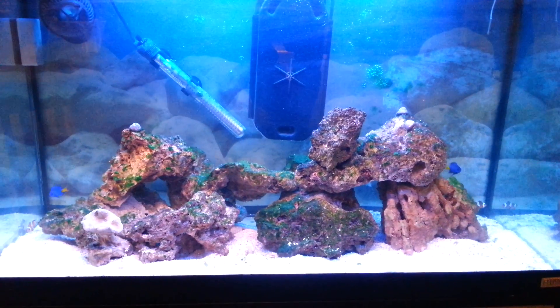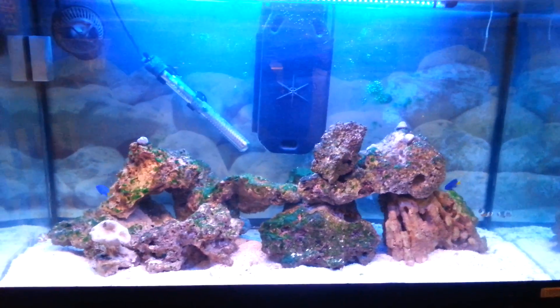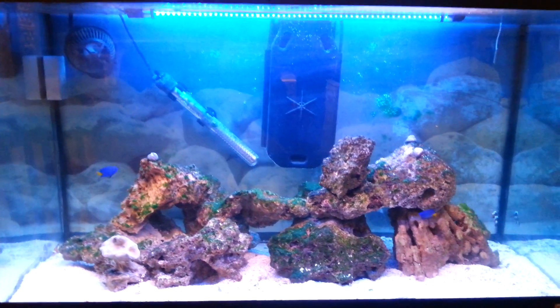Hello YouTube. I just wanted to give you the latest on my reef tank. Unfortunately, it's not very good news for me.